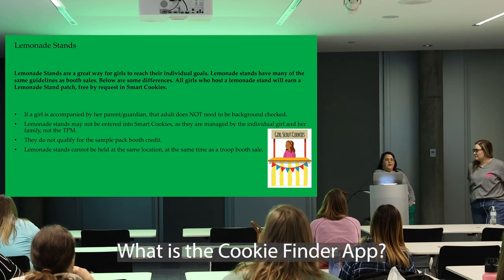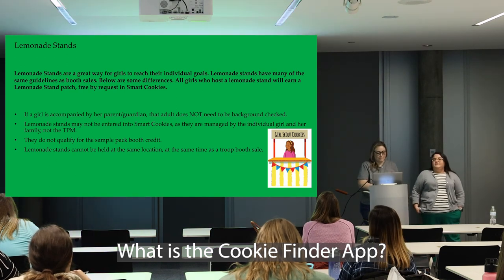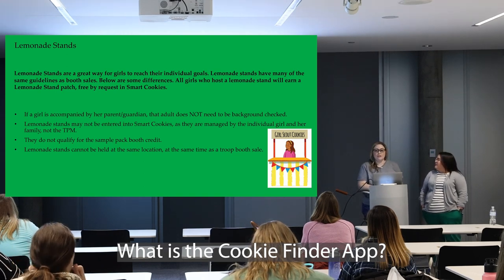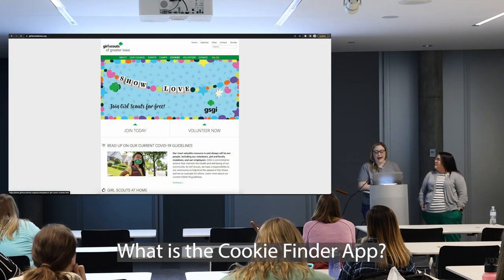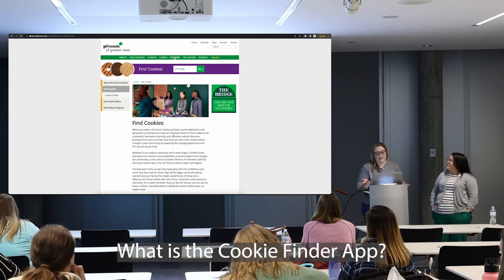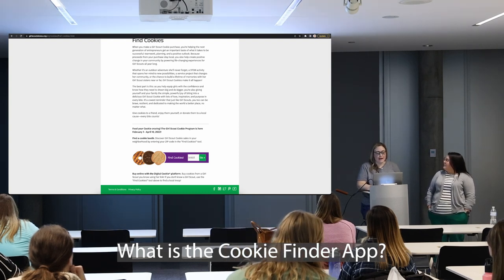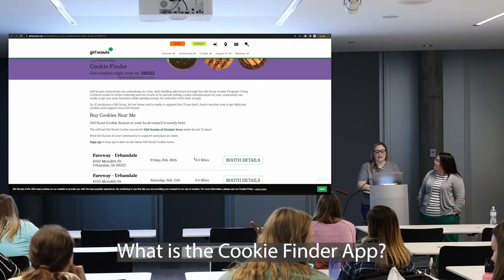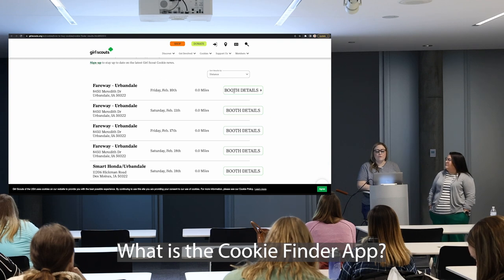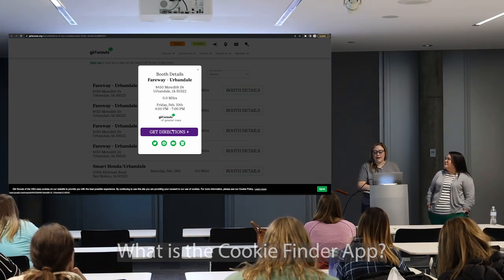The Cookie Finder is a GSUSA app where you type in your zip code and the distance you're willing to travel, and it shows all cookie booths in that radius. On the Girl Scouts of Greater Iowa website, clicking Find Cookies provides a link to the app. Once the sale starts, customers can also order online from troops through this app and see booth details including location and pickup information.